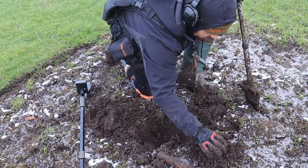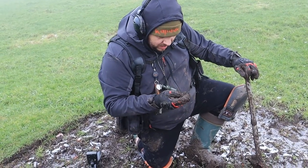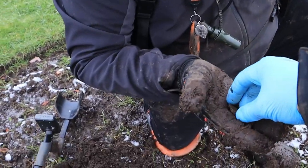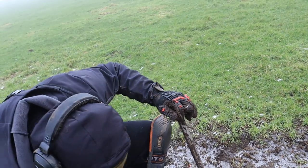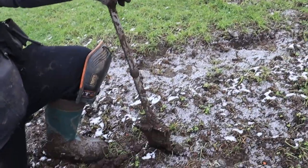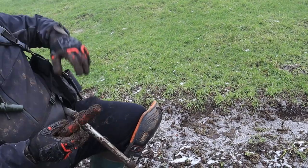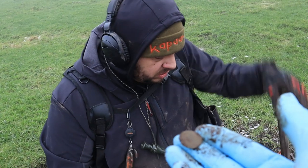Er ligt nog een munt naast ook. Er ligt er nog een munt naast ook? Ja, hier — een lepel en een munt. Dit is het wel. Oh, is het een kroop? Nee, is een munt. Dan moet het wel een lepel zijn geweest als er een munt bij ligt. Als er een munt bij ligt, dan moet het een lepel geweest zijn. Dat kan niet anders.